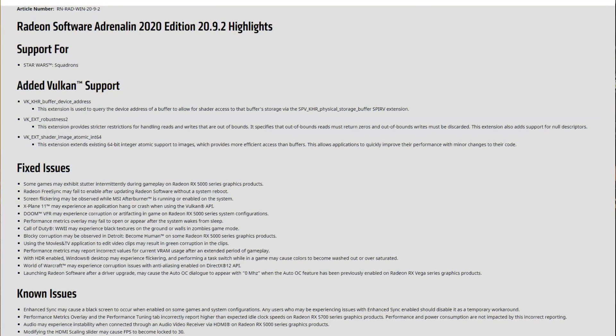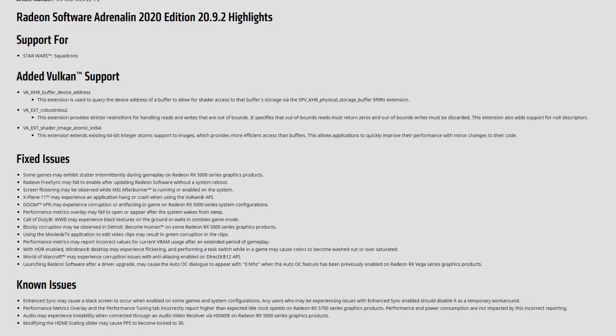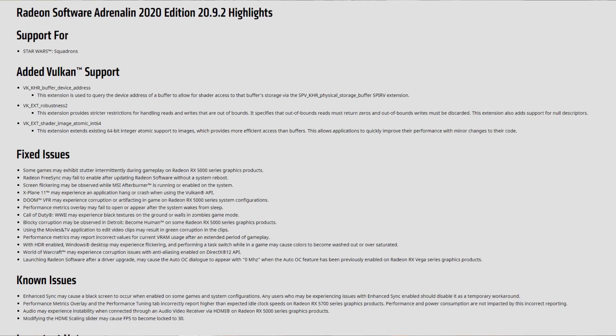I tested the new 20.9.2, which according to the release notes fixes a lot of things and brings compatibility to the new Star Wars game. As for the known issues, there's nothing mentioned about FreeSync. Since the 20.4.2 driver, I have not had a single driver version that works flawlessly with FreeSync, at least in my case. 20.8.3 works flawlessly in almost every game except Forza Horizon 4, which is actually the only game I have problems with out of 30 games installed.